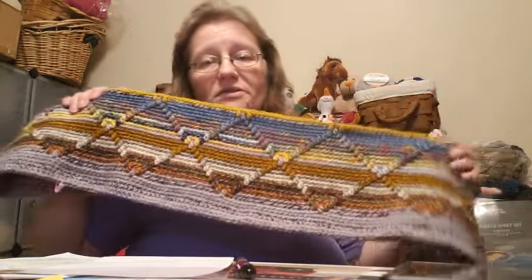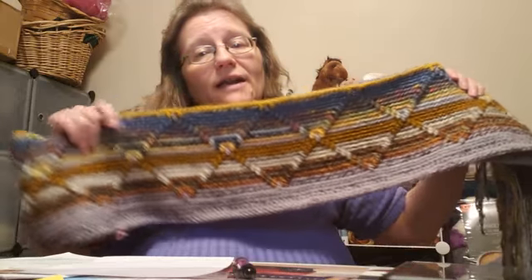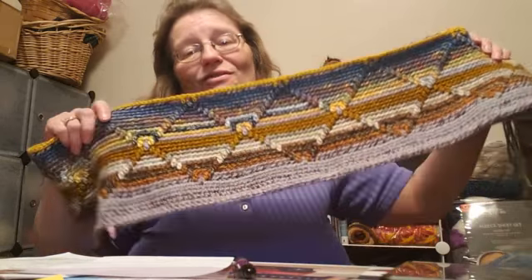Here's a tip: a lot of people like to do temperature blankets and always ask for ideas. If you graphed out the colors you wanted to use for a temperature blanket and used this Navajo diamond pattern - one row per day, 365 rows - you would have a gorgeous blanket done not only in the colors of the temperature but it would also make a pattern on it. There's your tip for the week for next year.